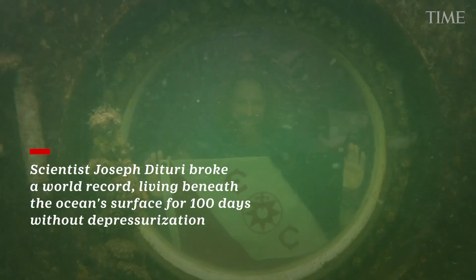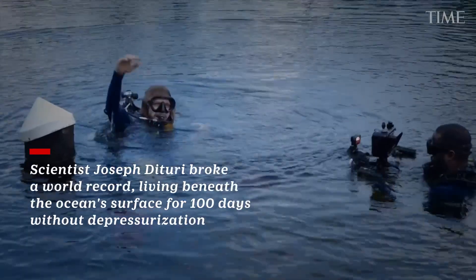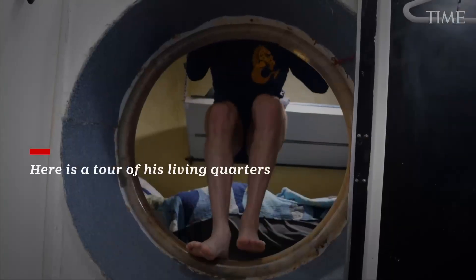Would you like a real quick tour? Yeah, absolutely, that's what I was going to ask for. You can give us a quick tour of what it's like down there. Let me roll over to my bedroom.